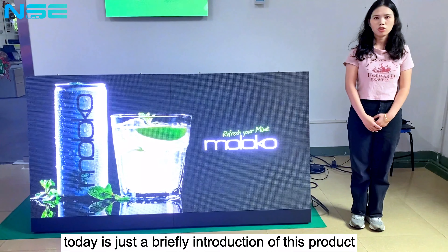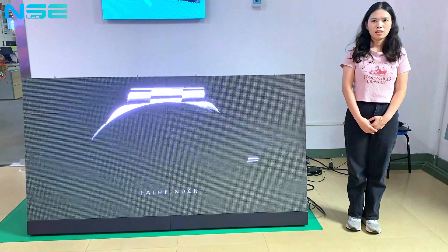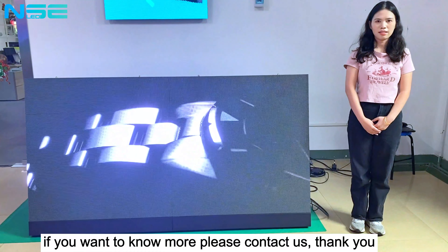Today was just a brief introduction of this product. If you want to know more, please contact us. Thank you.